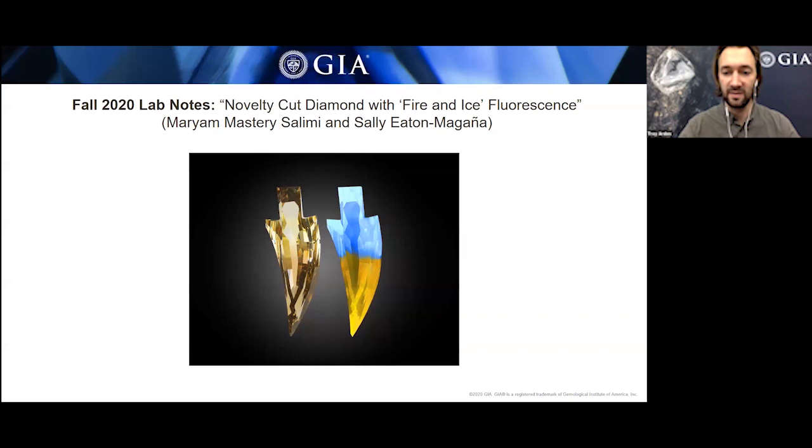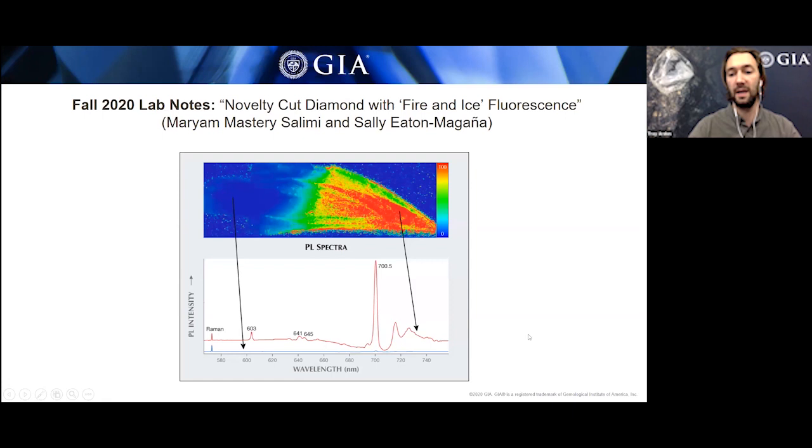First up is a fabulous sword-cut diamond — not cut with a sword, but in the shape of a sword. Beyond its unusual shape, this diamond is interesting because it is bicolored. The lower half is a much darker brown-yellow color than the lighter hilt portion. And that's not just an effect of the cutting — it is an intrinsic property of the diamond.